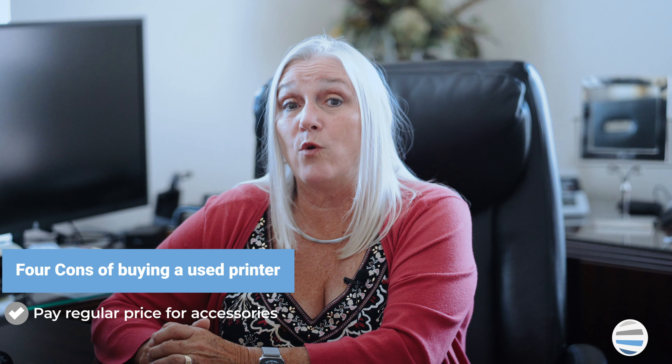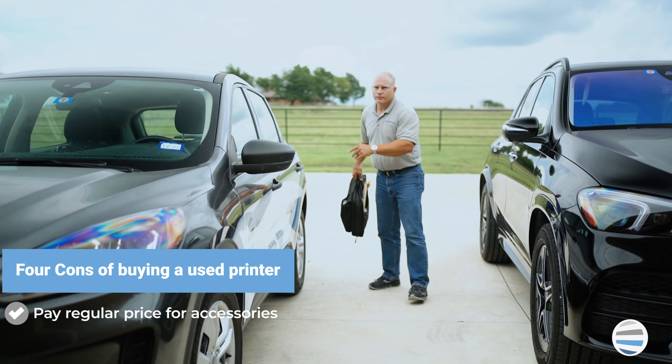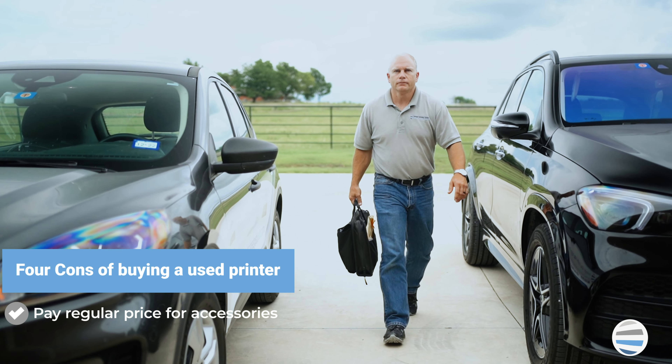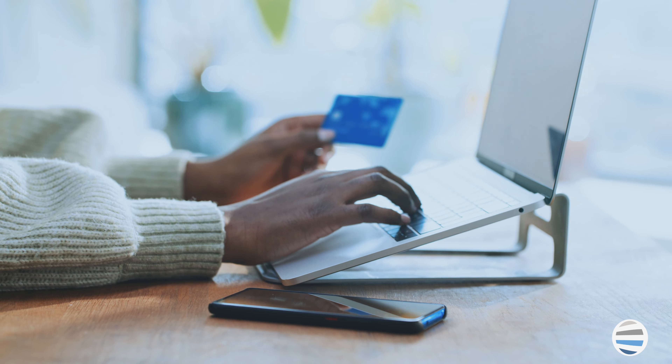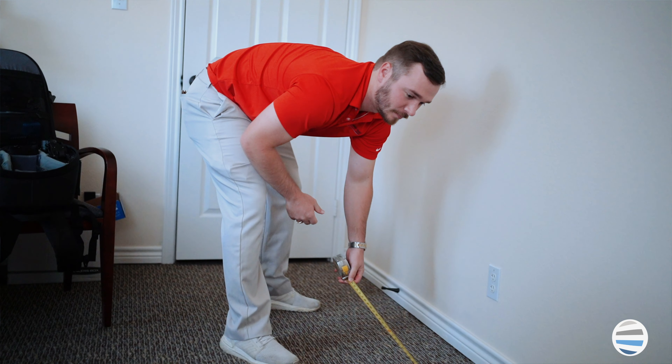You'll also want to keep in mind that the older the machine is, the greater the chance that its firmware will stop being supported, leaving you vulnerable to security threats. There's also a noteworthy con if the printer you choose is not configured with all the accessories you desire. You may be able to still add the desired accessories, but you might have to pay regular price and wait for the accessories to be shipped, delivered, and installed. The upfront costs associated with buying used and refurbished office equipment are often lower than new equipment, but the total cost of ownership may be higher due to additional service costs and the possibility of downtime associated with ordering and installation of parts as needed.